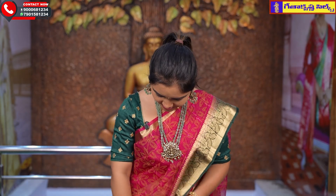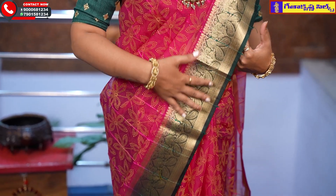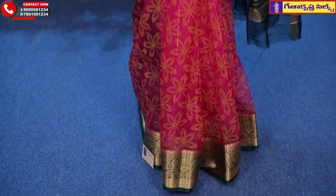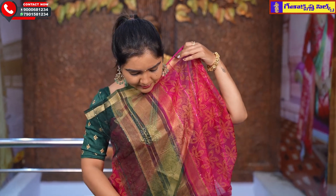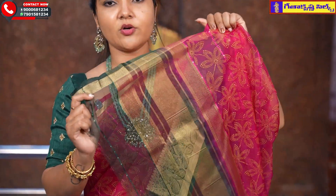First, this saree has a pink and brown combination with a bottle green border. We have a small bottle green design on the top border and also in the middle part of the saree. The price is Rs. 925.